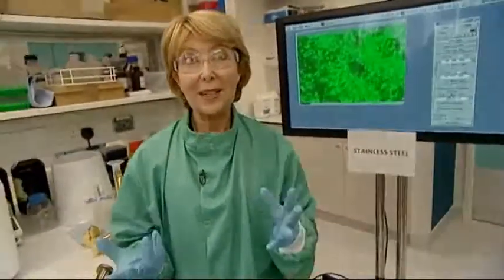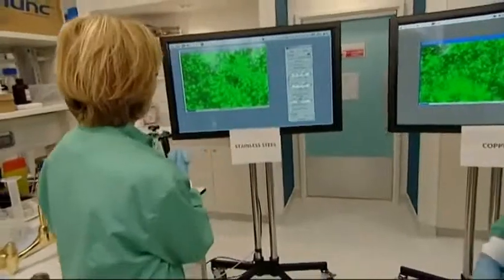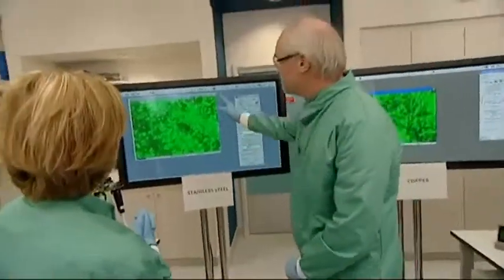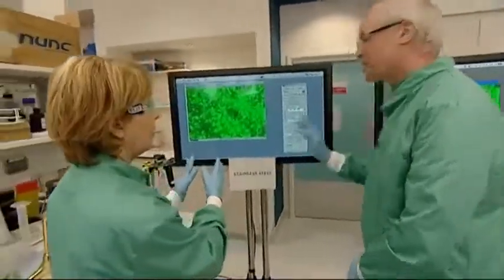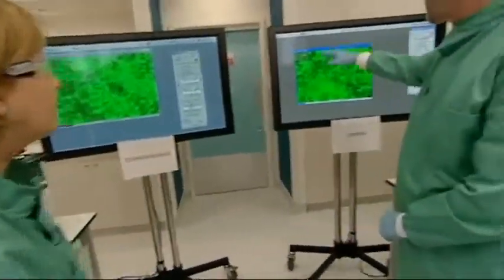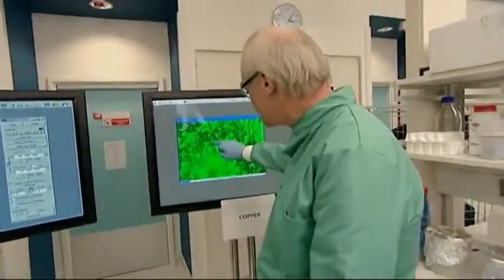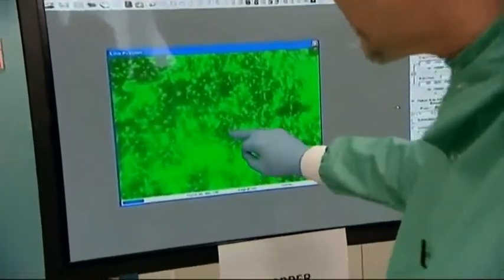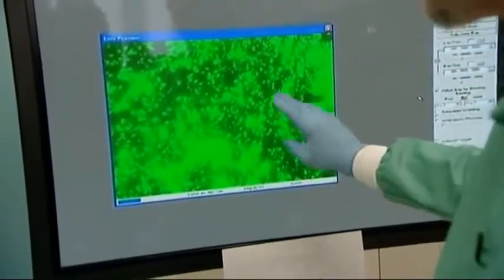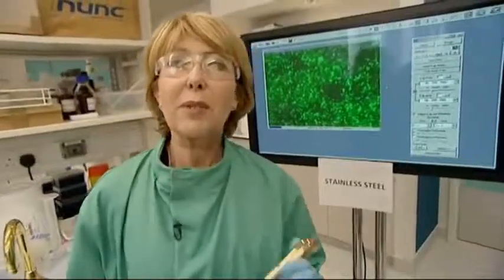It's just two minutes into the experiment. Let's look at the screens. Professor Keeble, what do you see? You can see lots of brightly stained bacteria on the stainless steel — not much change there. On the copper surface, it may not look too different, but if you look very carefully you can just start to see some cells beginning to fade out — the first signs they're starting to die on copper. Incredibly quick. Yes.